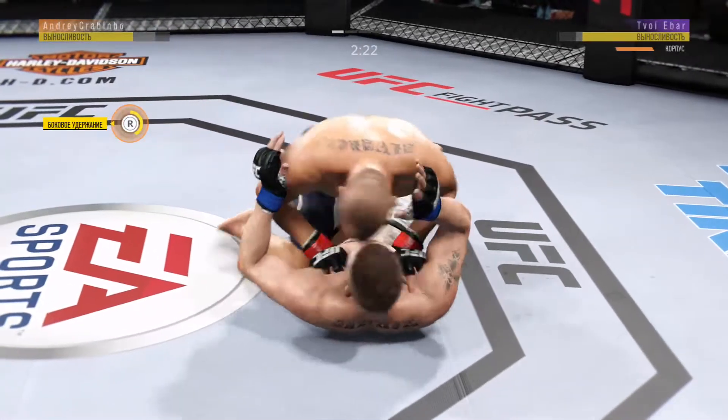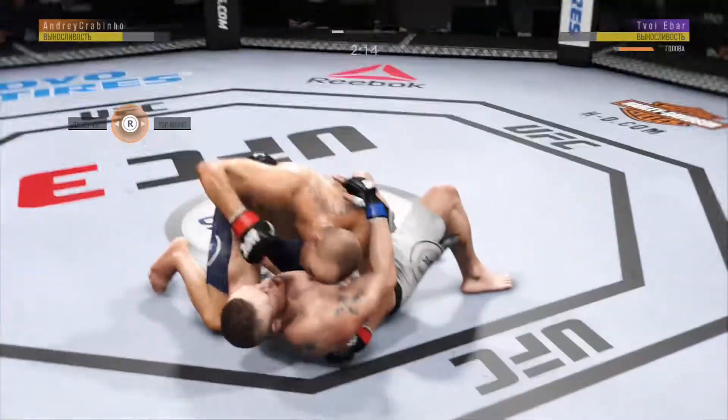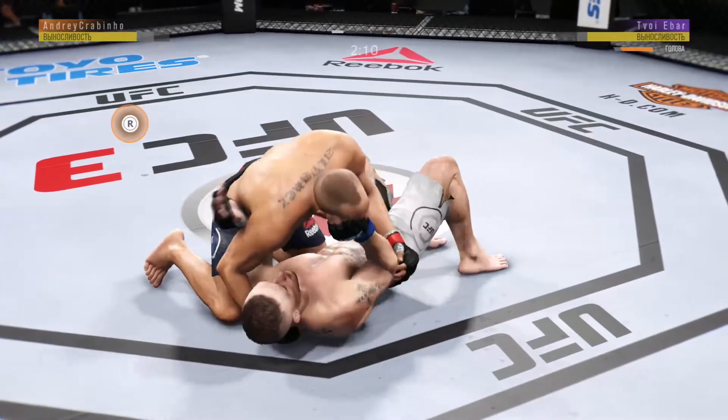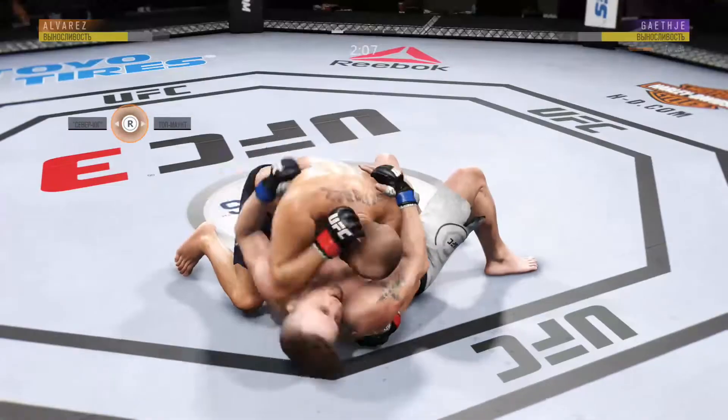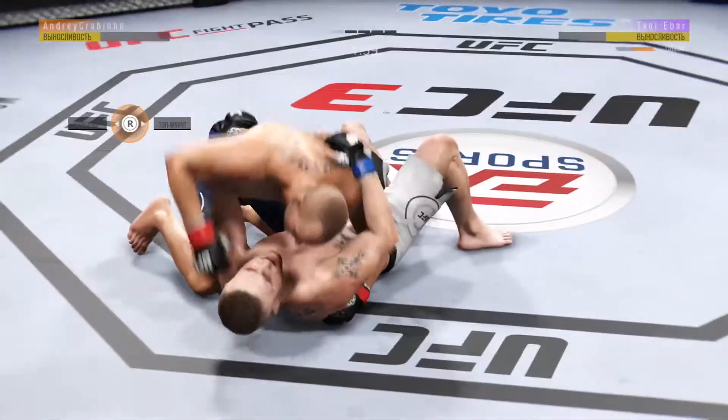Hip escape. Gets out of the full mount. He's moved back into side control once more. Elbow by the Underground King. JG gets touched, and once again it's that elbow — that has been there all night. Defense has got to be better.